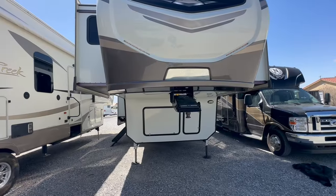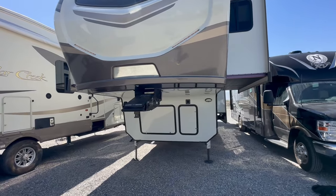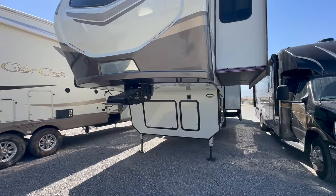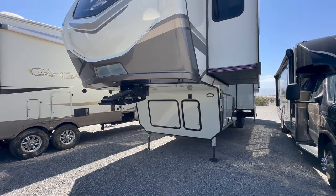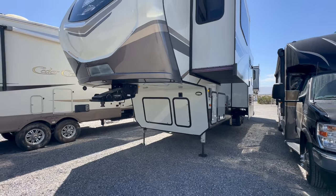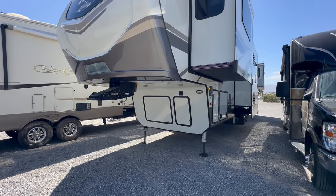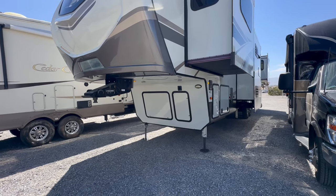This front living room fifth wheel is one of the most amazing layouts that I have seen so far. Let's check it out. Welcome to HB RV Lifestyle. They call me the Honey Badger because I give it to you straight and transparent about the RV business. This is the Keystone Montana 3760 FL, and it's one of the best front living room fifth wheels I have seen so far.